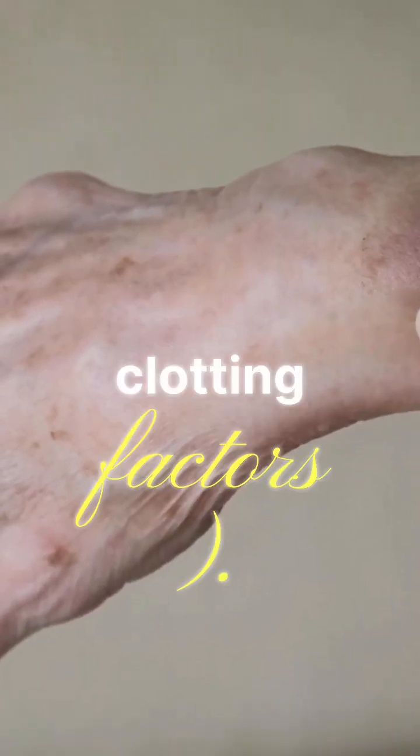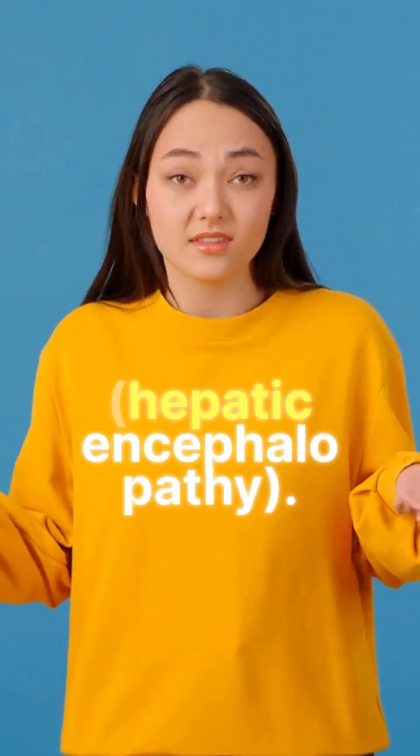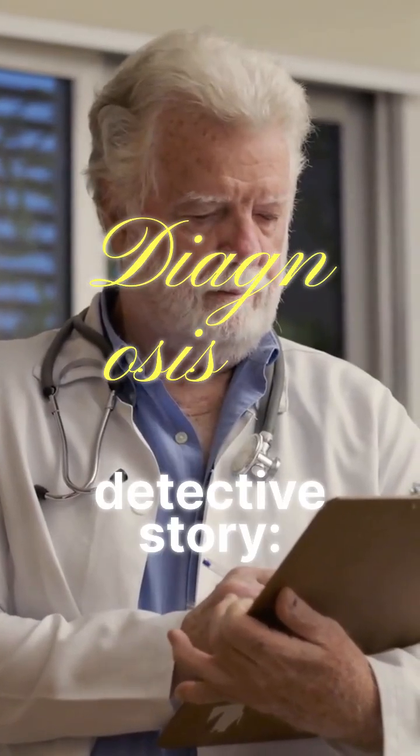Easy bruising or bleeding — the liver makes clotting factors. Confusion or brain fog, known as hepatic encephalopathy. Diagnosis is a step-by-step detective story.